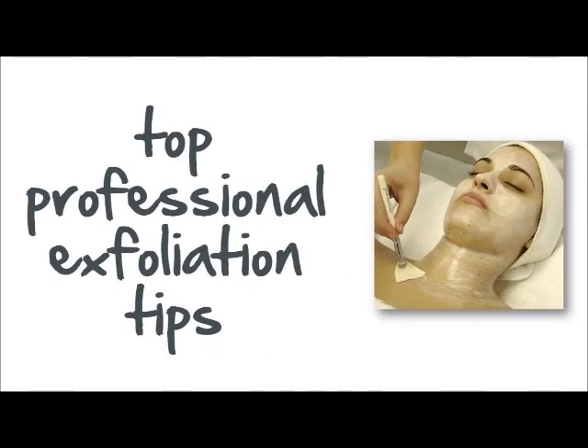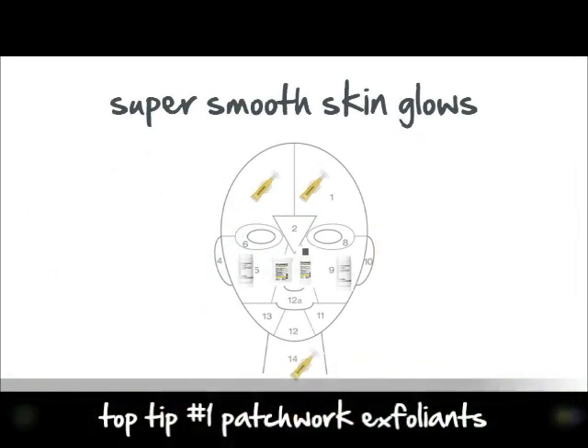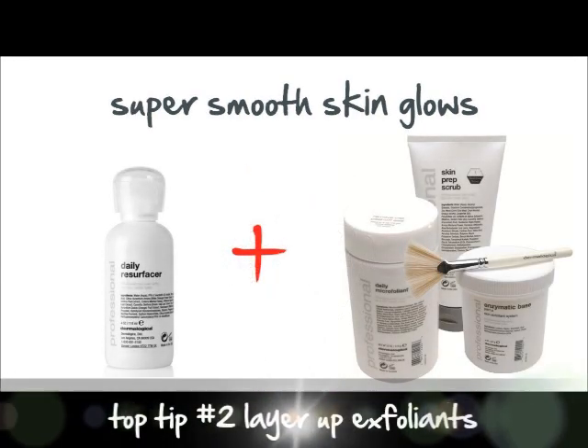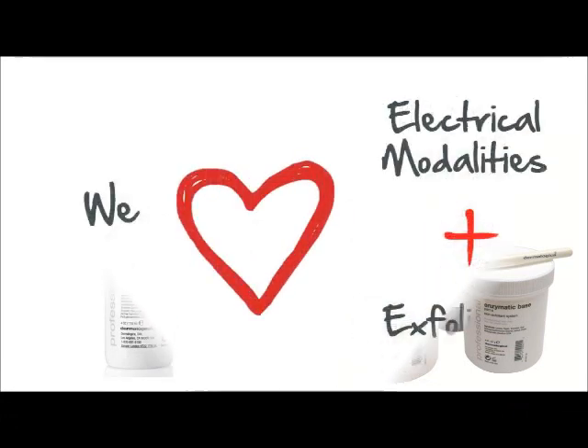Dermalogica exfoliation is the ultimate step to brighten and refresh the skin. Try patchworking skin to target specific zones with the correct level of exfoliation, or layer up to boost exfoliation results.